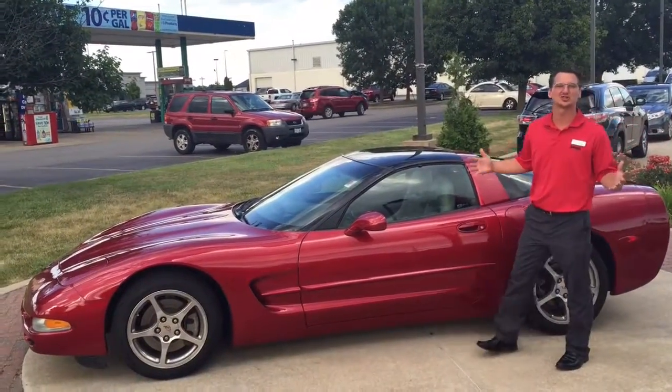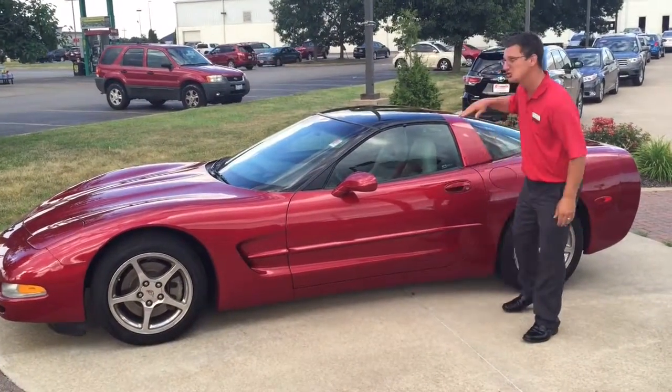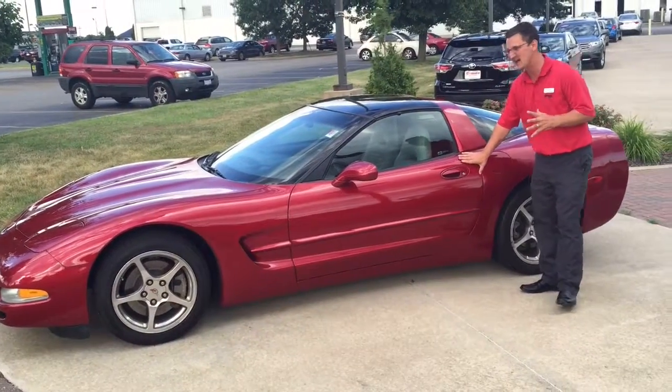Hey guys! It's a great day here at Shottenkirk Toyota in Quincy, Illinois. Check this thing out. My name is Jeremy Anderson. 2004 Chevy Corvette. This thing is awesome.